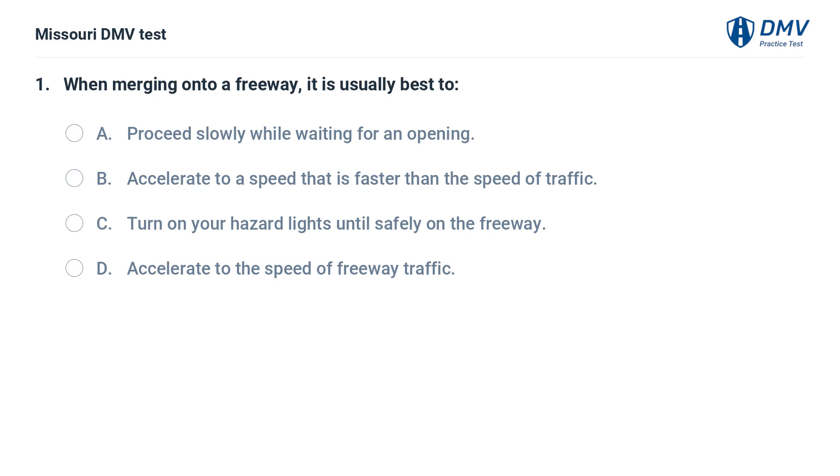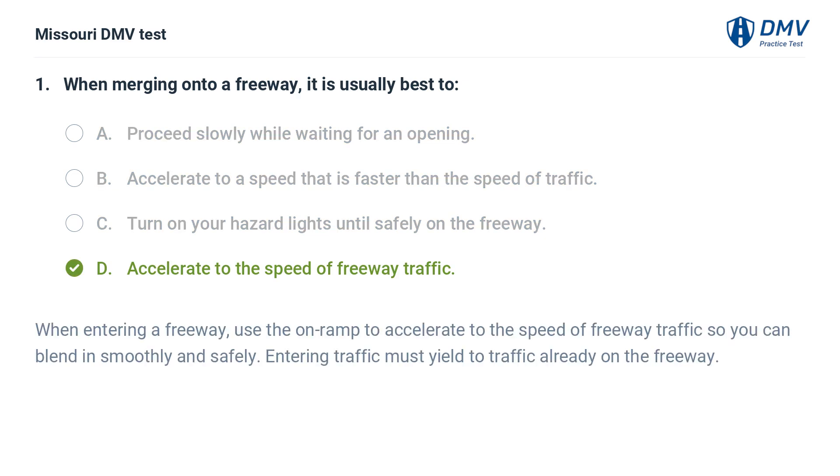When merging onto a freeway, it is usually best to: A. Proceed slowly while waiting for an opening. B. Accelerate to a speed that is faster than the speed of traffic. C. Turn on your hazard lights until safely on the freeway. D. Accelerate to the speed of freeway traffic. Answer: D. When entering a freeway, use the on-ramp to accelerate to the speed of freeway traffic so you can blend in smoothly and safely. Entering traffic must yield to traffic already on the freeway.